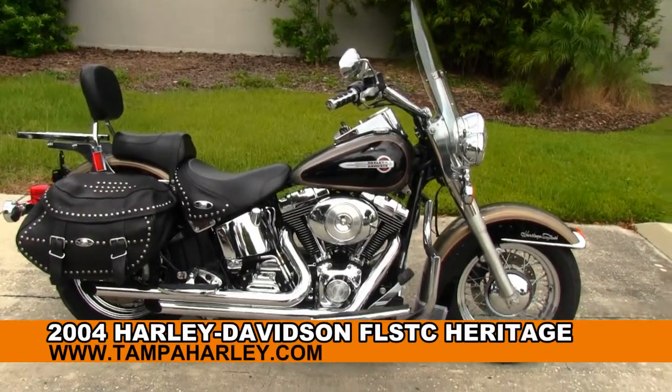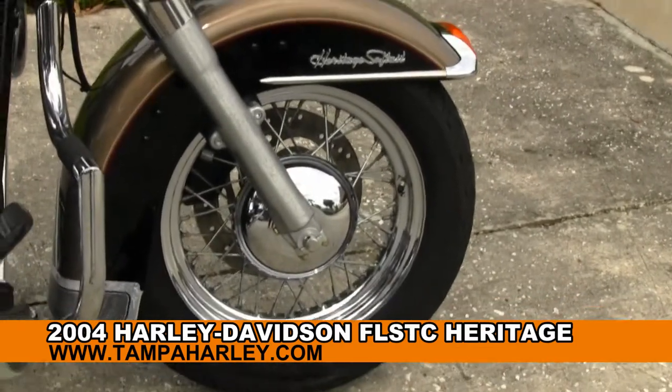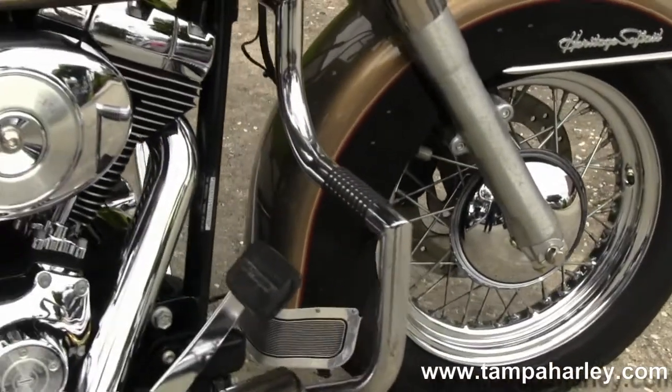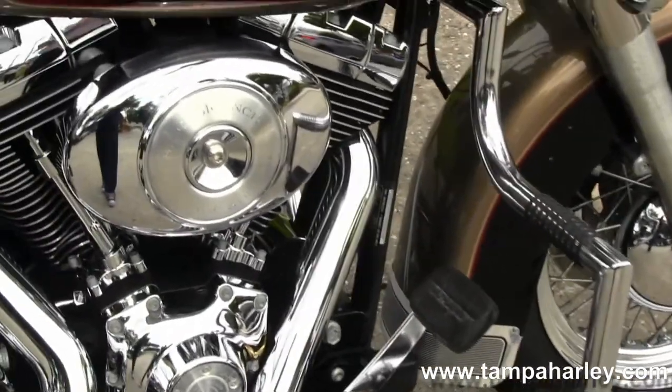We start out front here with the chrome-spoke front wheels with fat front tire. Then we move on back to the chrome engine guard with integrated highway pegs.